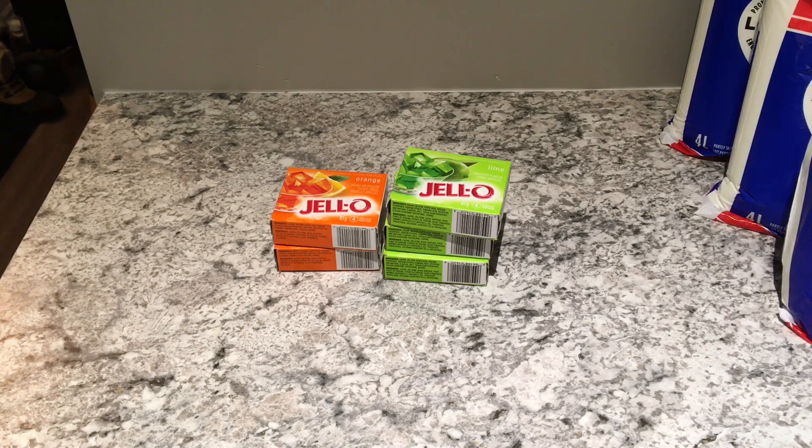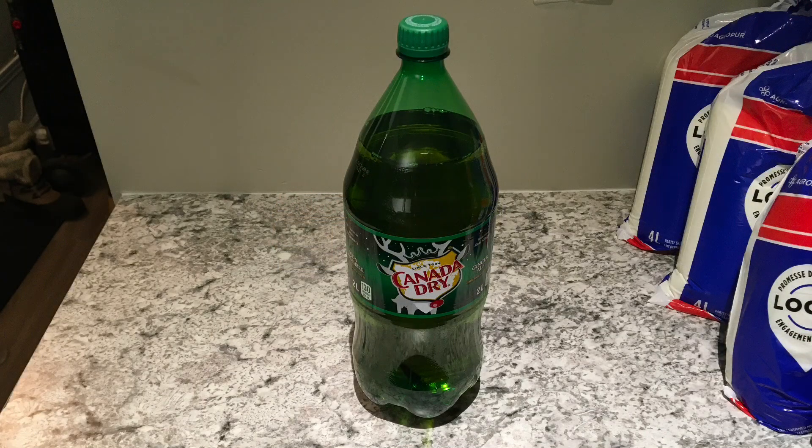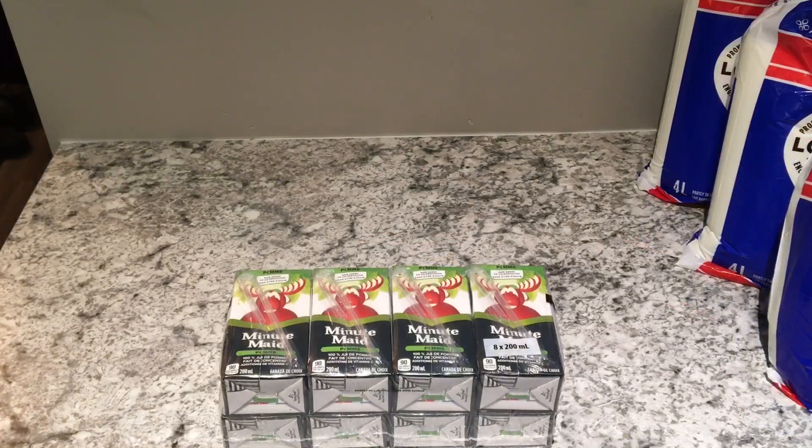I purchased some Jello — three packages of lime because I love lime, and two packages of orange. These were 97 cents a piece. A two-liter bottle of Canada Dry ginger ale was a dollar ninety-seven. A package of eight 200 ml apple juice packages was two dollars and forty-seven cents.